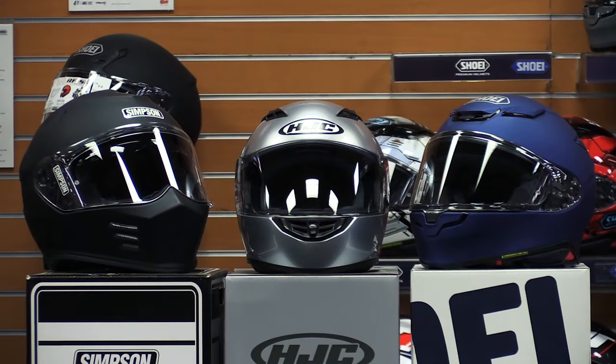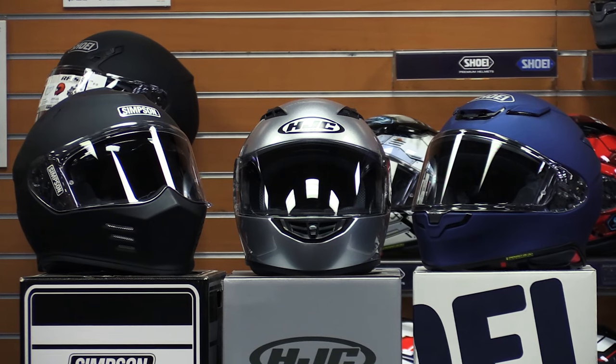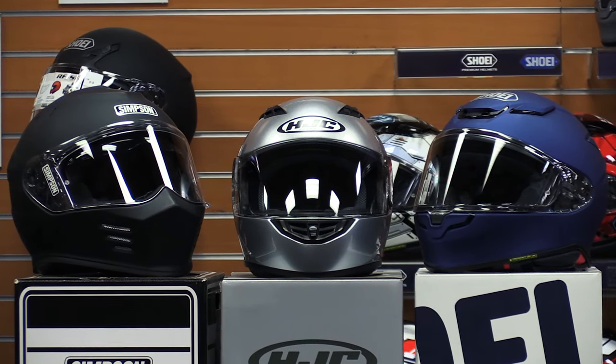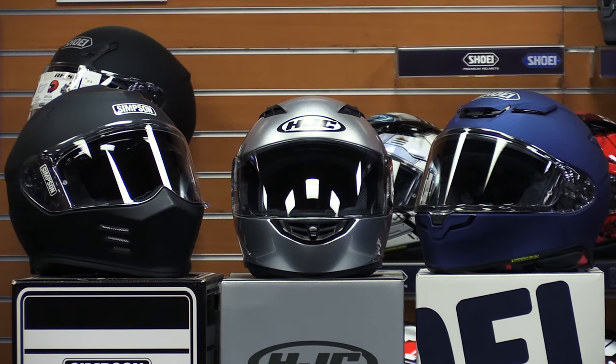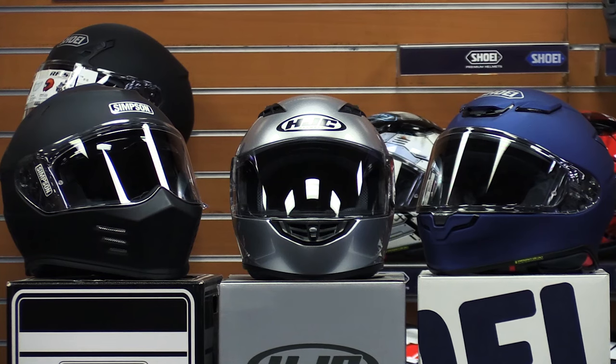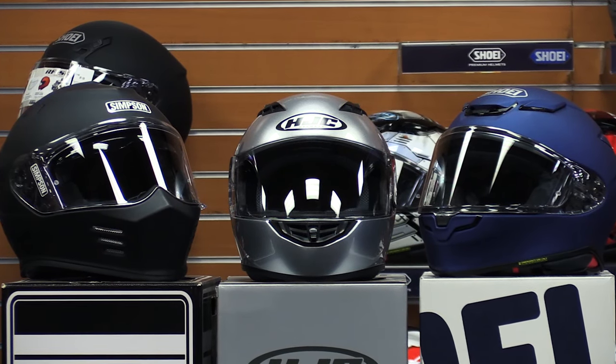And that concludes our top three best-selling full-face motorcycle helmets. These are great options that provide the safety and comfort you want on the road, available for all price points and levels of riding experience. Visit Chaparral Motorsports online or in person and we'll be happy to help you determine the best option for you. As always, thank you for watching and ride safe.